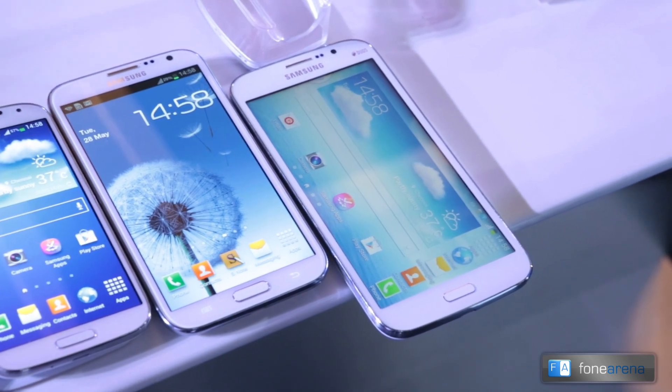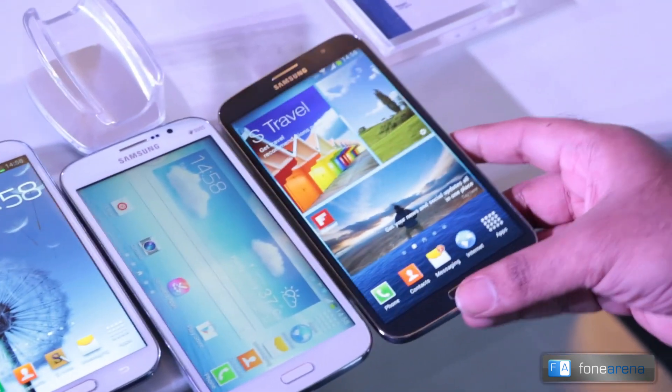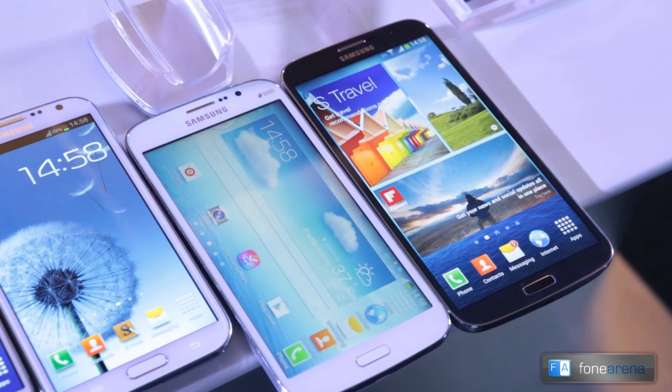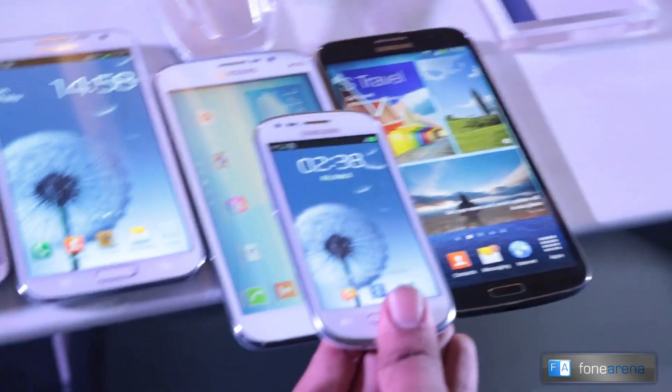But still Samsung wanted to not stop there, and decided to launch a 6.3-inch phone. So you have the Samsung Galaxy Mega 6.3 — and if you put it next to the Mini, you'll get an idea of how big the Galaxy Mega 6.3 is.